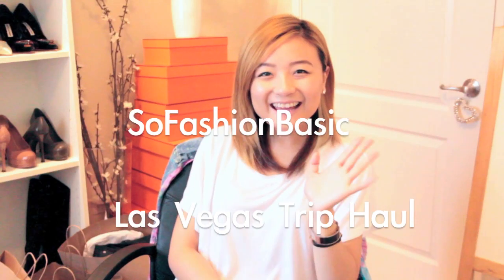Hi guys, welcome to SoFashionBasic again. This is Katherine. I'm back with another video and this is going to be a haul video. Two days ago I went to Vegas again — I had another Vegas haul.